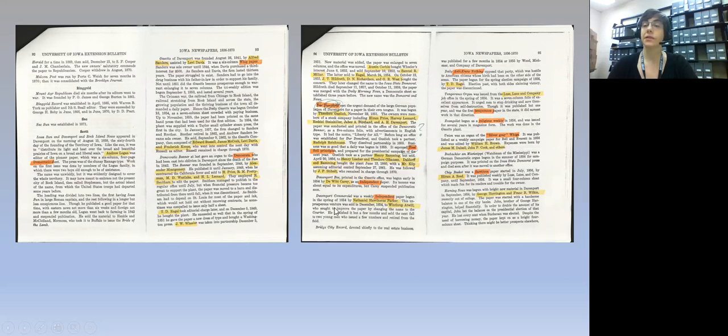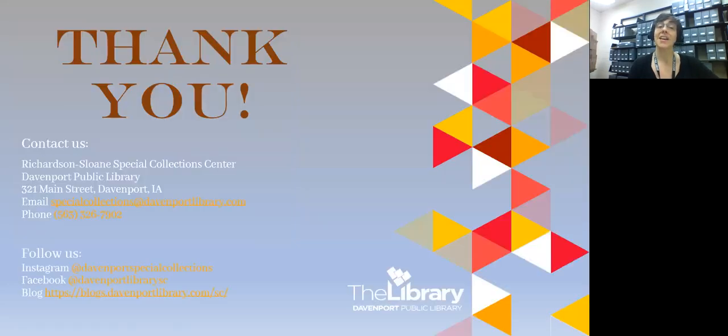With all these research collections together, they can be used over and over again for various different research projects on the history of the African American community in Davenport. They're a great starting place for family histories, for histories about certain events, and for understanding the extent and changes in the community over time. I hope you'll visit us here at Special Collections and take a look at these very unique research collections. Thank you very much for joining us.